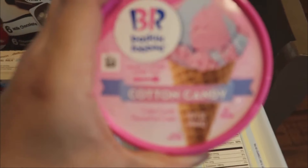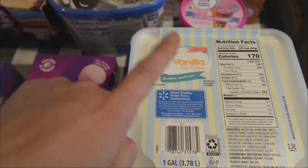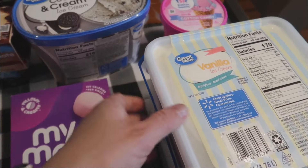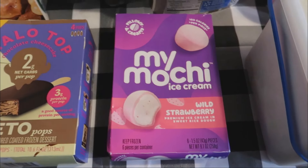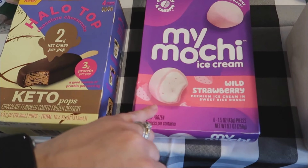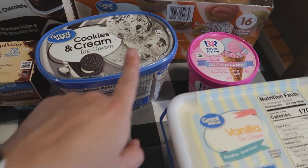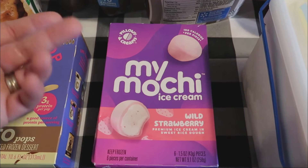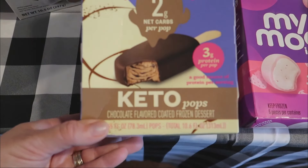Now jumping straight into Walmart because I need to get this ice cream put up — it's getting melty. Wendy saw this Baskin Robbins cotton candy ice cream and wanted to try it — we'd never seen this before. Just a thing of vanilla because that's a staple here, especially in the summer. Cookies and cream ice cream, and then the mochi — this is the strawberry flavor, Lily's favorite. Our Walmart hadn't been having strawberry but they got it. They also had Funfetti ice cream that we've been looking for, but Wendy didn't want it today.